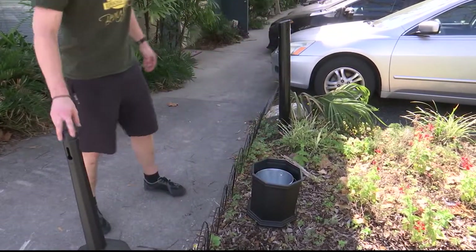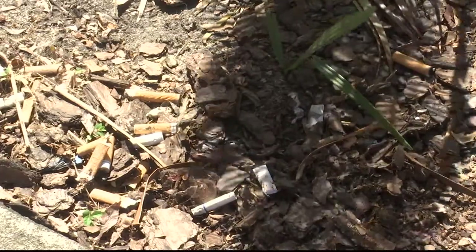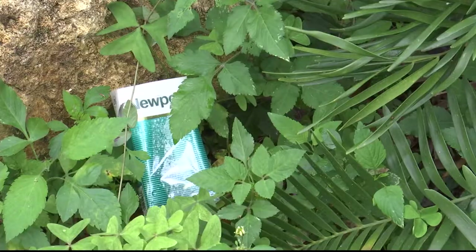Cigarette butts are among the most littered items everywhere. Gina Hawkins, the director of Keep Alachua County Beautiful, likes to call them sin litter, along with lottery tickets and beer cans. The organization is putting up receptacles at key points around town.